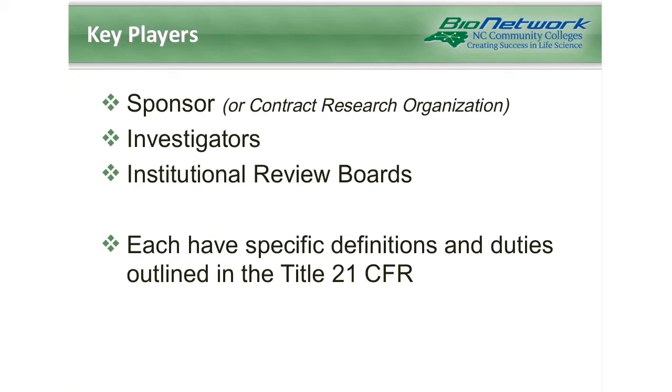So who are the key players in clinical research? Three of these key players are specifically defined and described in Title 21 of the regulations. They are the sponsor, or a contract research organization, which we'll talk about in a minute, investigators, and the IRB, or Institutional Review Board. Each of these have specific definitions and duties outlined in Title 21, and we'll go over them now.